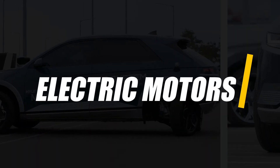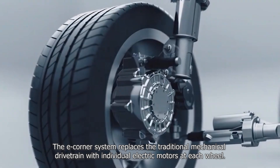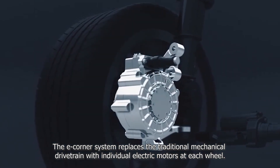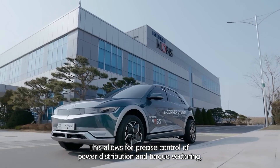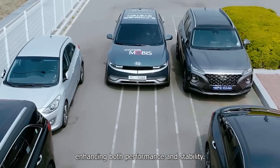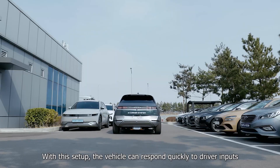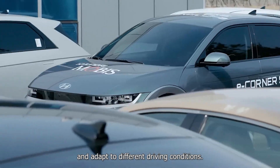Electric motors. The eCorner system replaces the traditional mechanical drivetrain with individual electric motors at each wheel. This allows for precise control of power distribution and torque vectoring, enhancing both performance and stability. With this setup, the vehicle can respond quickly to driver inputs and adapt to different driving conditions.